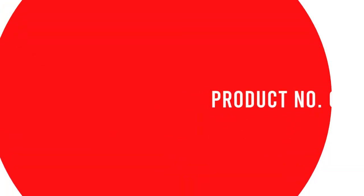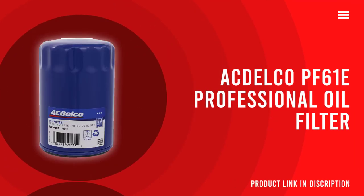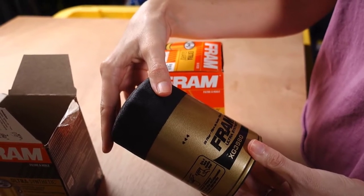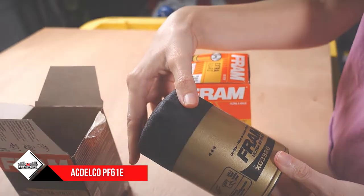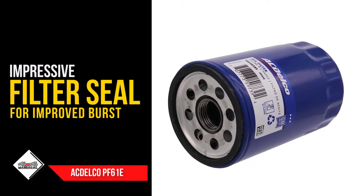Number 5: Akdelko PF61E Professional Oil Filter. It features a filtering capability of 98% when working with and breaking down contaminants. Its multi-layer filtering nets are the main reason for this processing capacity, along with its 25 to 30 micron ability.